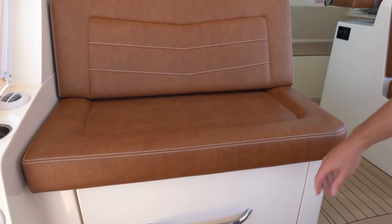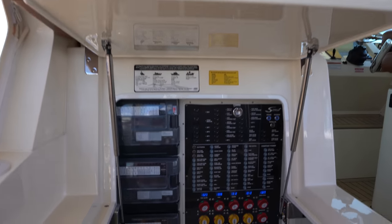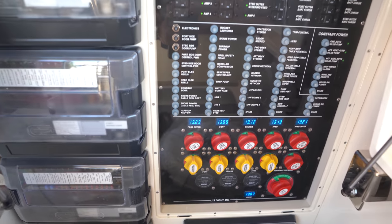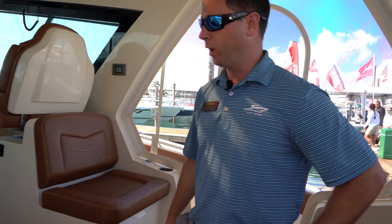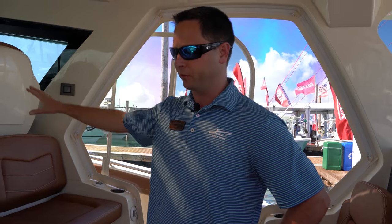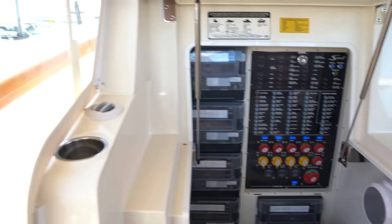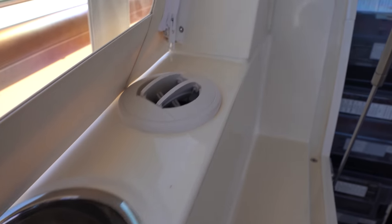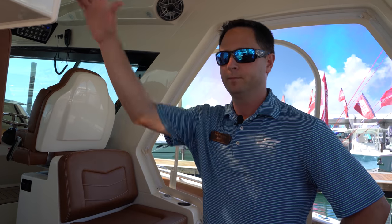Under this seat is access to our redundant systems room. Everything you can control from the Garmin screens has redundant access down here — every function on the boat, whether it's an overhead light, bilge pump, or bait well pump, can be manually operated here. And we've got an 18,000 BTU dedicated AC unit for this area, plus an additional 16,000 BTU unit for the cabin.